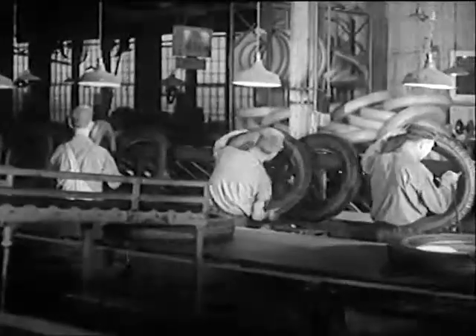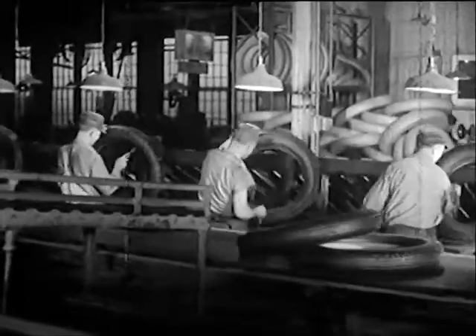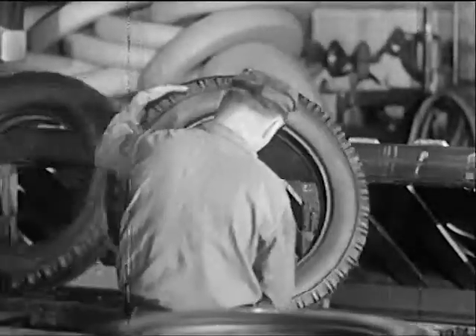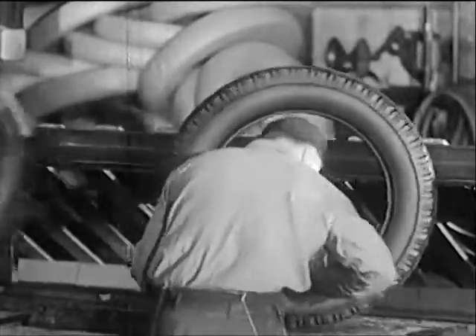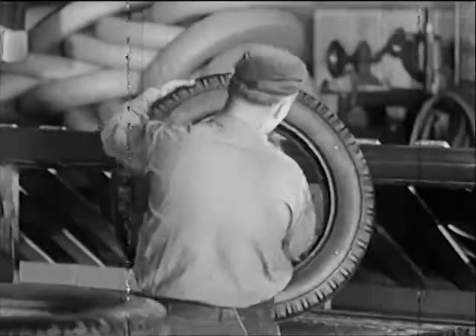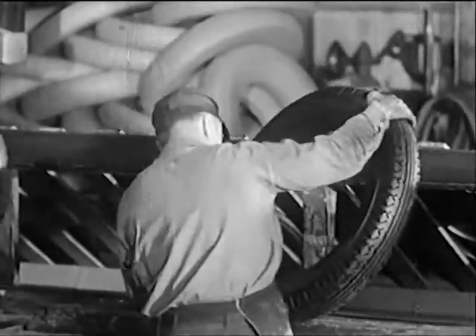Then put through a rigid inspection test. In spite of the thoroughness and constant check during each phase of manufacture, every tire is thoroughly inspected inside and out. No blemish or imperfection is overlooked. Every tire must check with the exacting specifications set for it — specifications set by one of the most outstanding groups of research engineers and chemists in the industry.